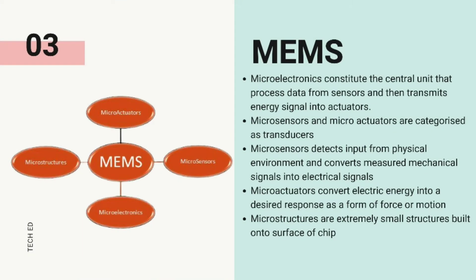In this way, MEMS technology constructs mechanical and electrical components. Electrical elements process data, and the mechanical elements act in response to these data.